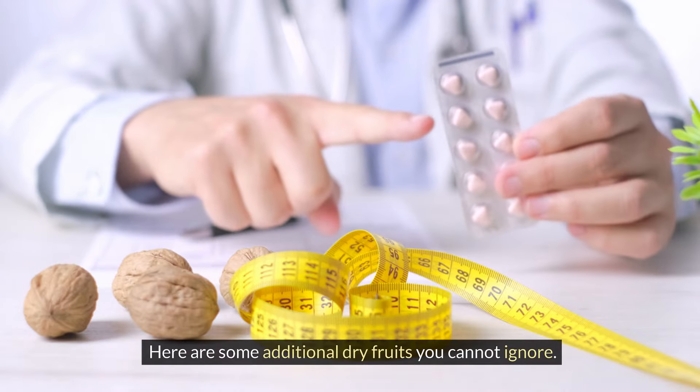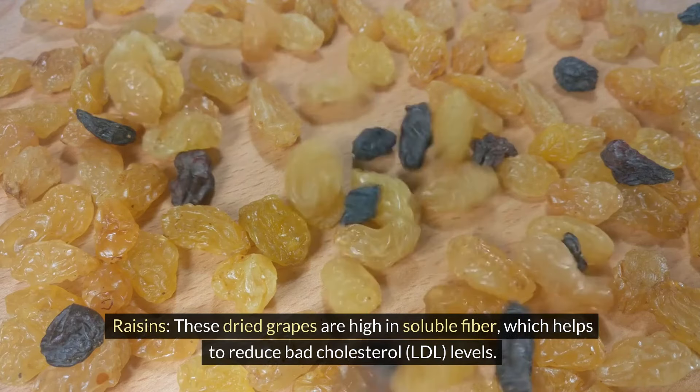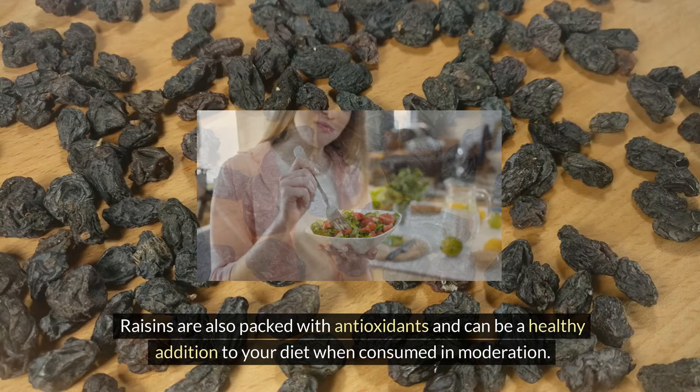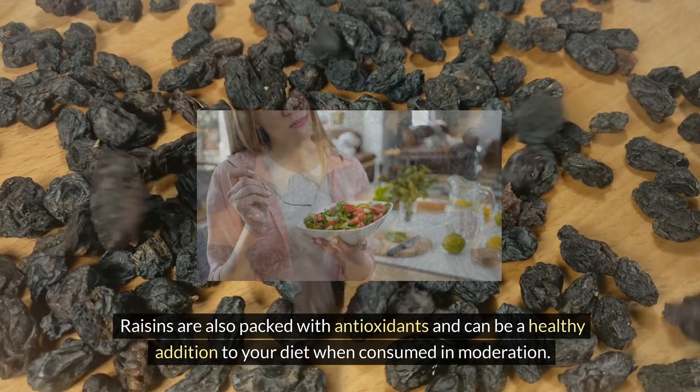Here are some additional dry fruits you cannot ignore. Raisins — these dried grapes are high in soluble fiber, which helps to reduce bad cholesterol LDL levels. Raisins are also packed with antioxidants and can be a healthy addition to your diet when consumed in moderation.